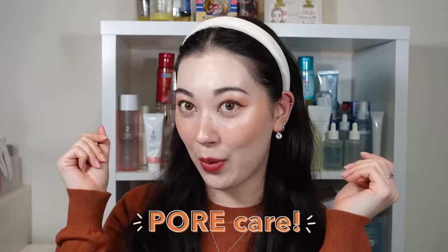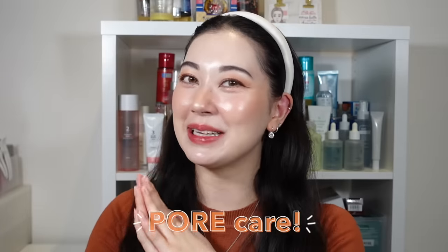In this video, I'm going to be talking about pore care. If that sounds like your thing, then please go ahead and share the video.